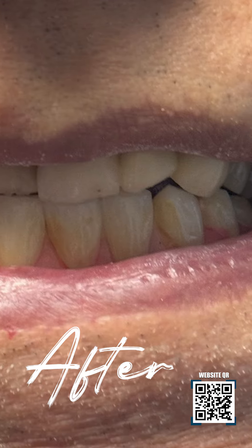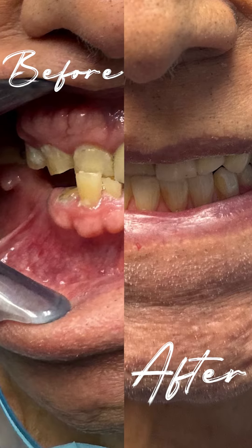This is his intermediate prosthesis, all done within one day, and this is only five days later after the actual transformation and the surgery that was done.